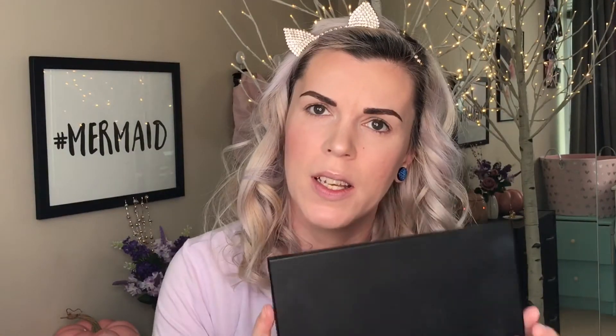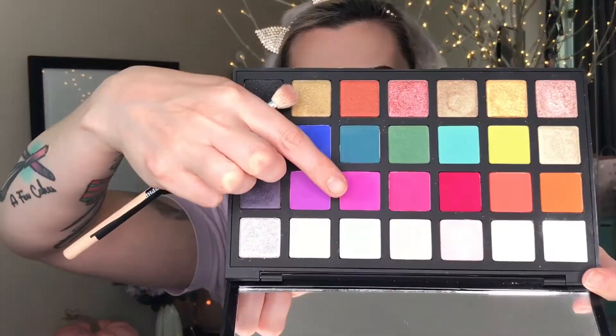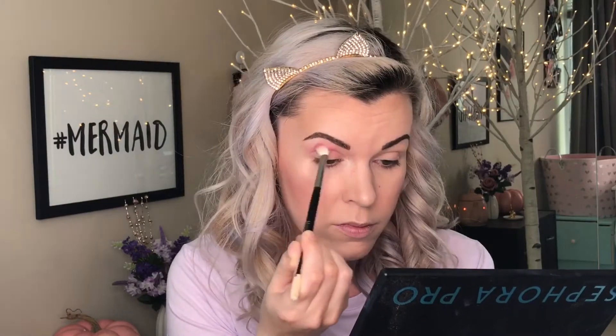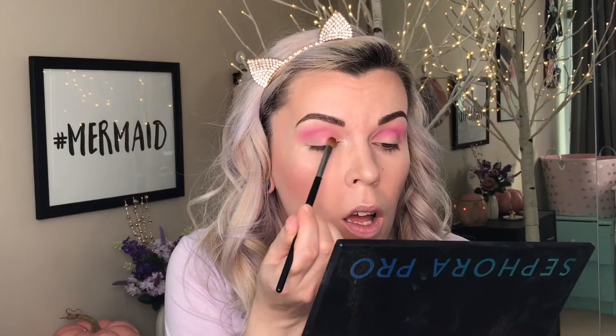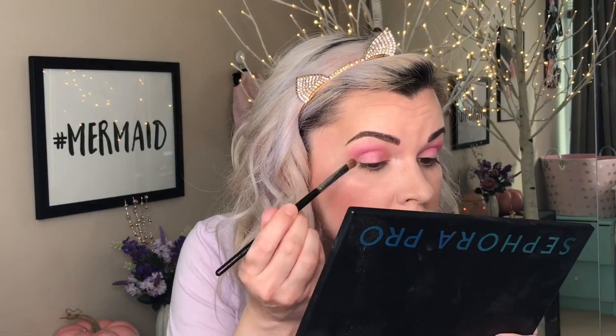My favorite eyeshadow palette this month has been the Sephora Pro Editorial palette. I love this palette and I'm so happy I bought it — there are lots of color choices, it's very colorful. I'm going to start by applying this white shade all over my eyes, then go in with a transition shade. On my lids I'm going to take this shade and apply it in the inner corners as well.